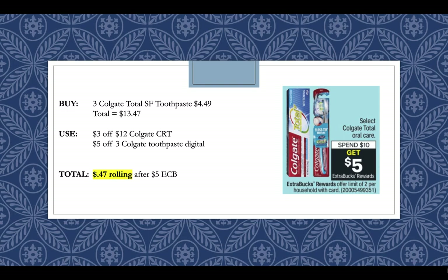Colgate Total Oral Care is going to be Spend $10, Get a $5 extra buck reward. We have a $5 off 3 digital coupon that's not expiring, so we can pair that in to make this a great deal. Pick up three of the Colgate Total SF toothpaste for $4.49 each — your total will come to $13.47. Use a $3 for $12 Colgate CRT and then use that $5 off 3 digital coupon, and you'll pay $0.47 rolling after getting back a $5 extra buck.